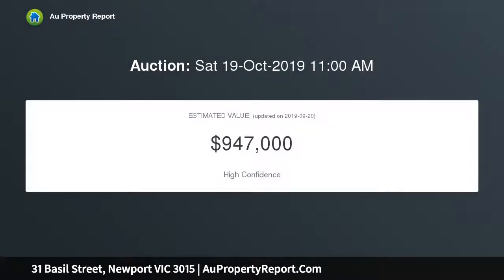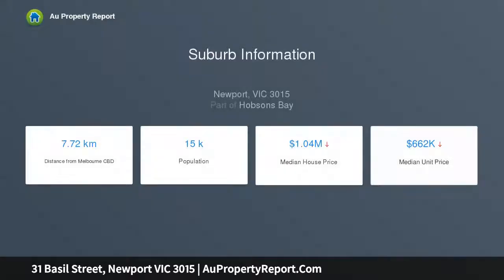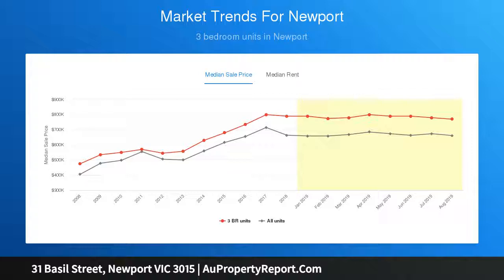Presented as new, the home is moments from cafes, restaurants and city-bound transport. Both open-plan living highlights Caesarstone top benches with stainless steel appliances and blonde timber-toned flooring, as it opens to outdoor living and an attractive backyard. With a formal lounge at the front and another living room retreat upstairs, the home offers plenty of living spaces.